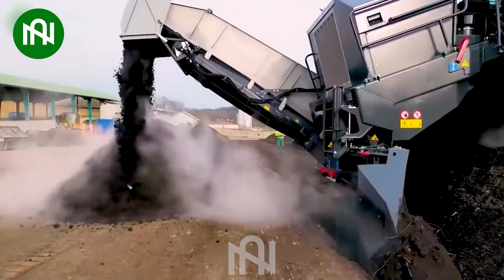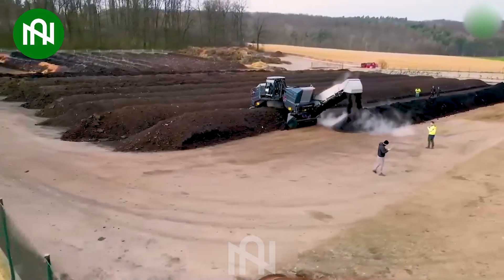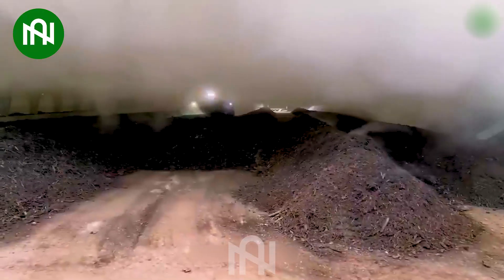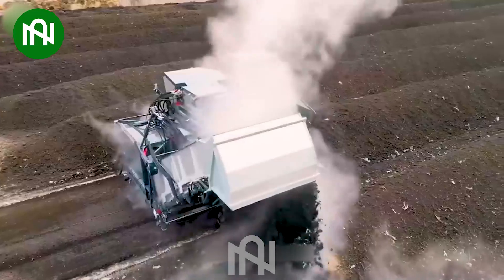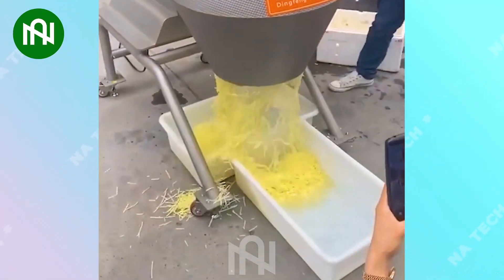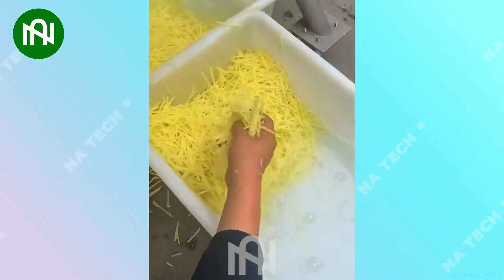A large-scale fertilizer mixer efficiently blends large quantities of fertilizers, ensuring uniformity and consistency for optimal plant growth. It's truly a useful machine that minimizes time and effort — I'd love to have a machine like that too!